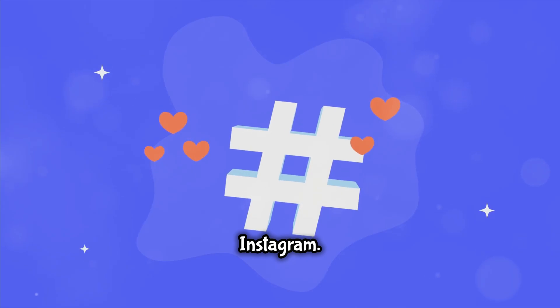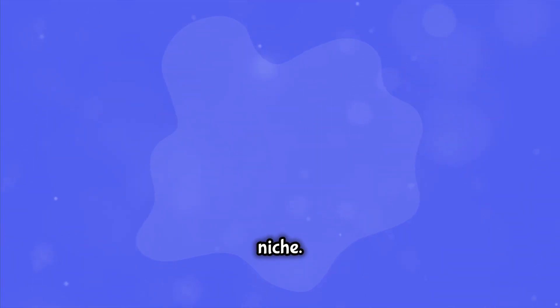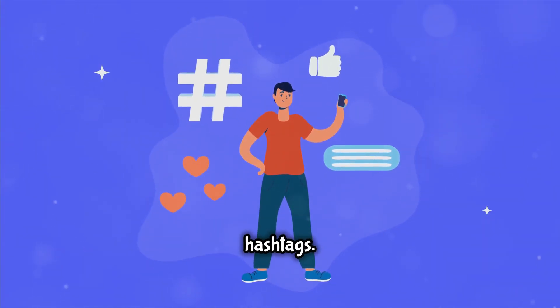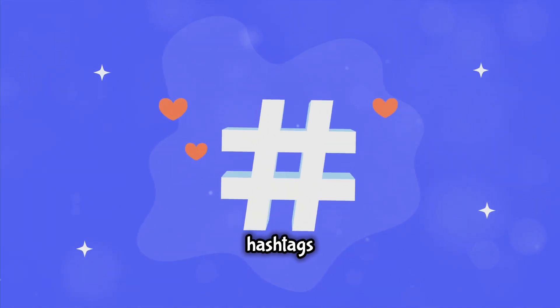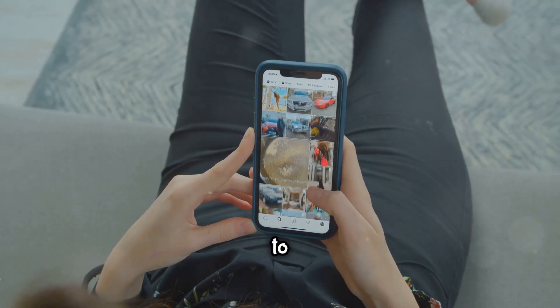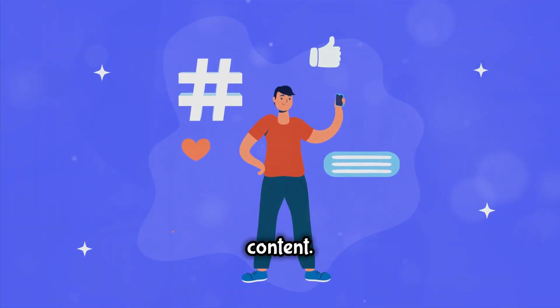Hashtags are a powerful tool for getting your content in front of new audiences on Instagram — they act like keywords, helping people find content they're interested in. Research hashtags in your niche using tools like Hashtagify or Display Purposes to find related hashtags. Aim for a mix of popular and niche-specific hashtags. Studies show that 9 to 11 hashtags per post is the sweet spot for engagement. Create groups of hashtags for different types of content, and only use hashtags that actually relate to your content.